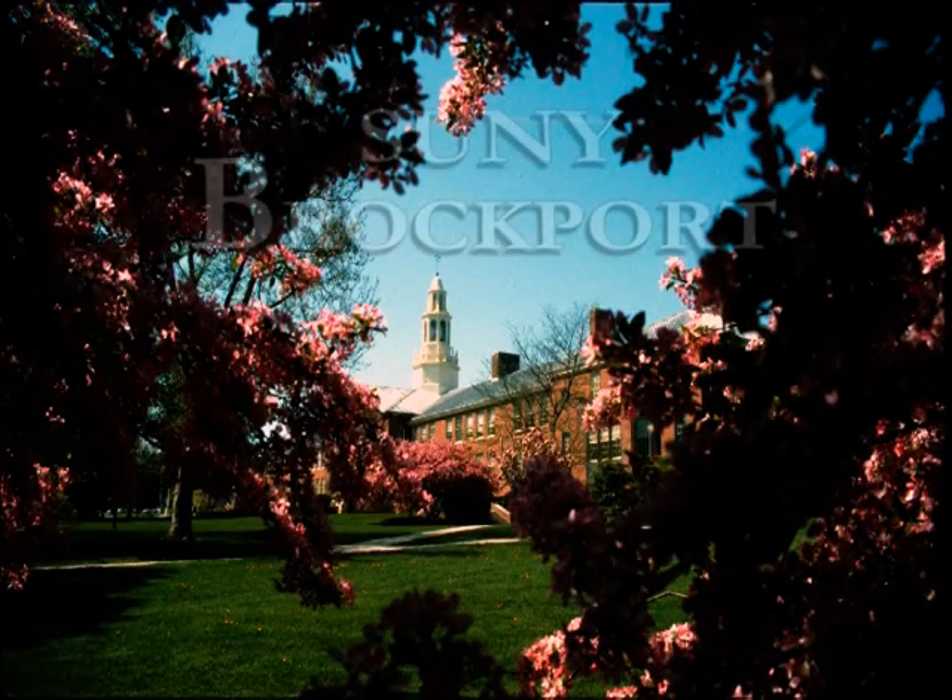I found Brockport online and I saw the building that the dance department was housed in. And when I came for my audition I was just like wow. The facilities were so great. And thank goodness they are because really the dance majors do live in this building.